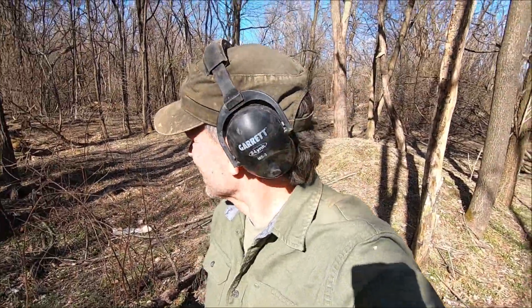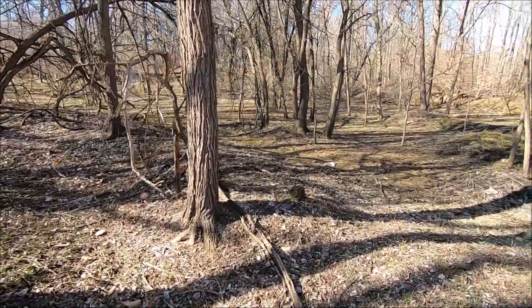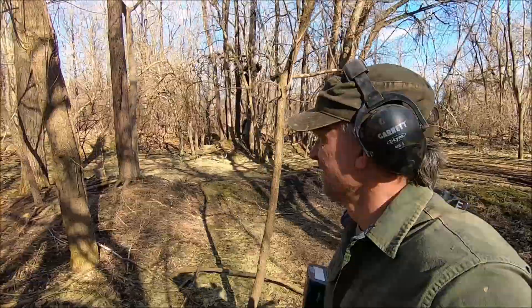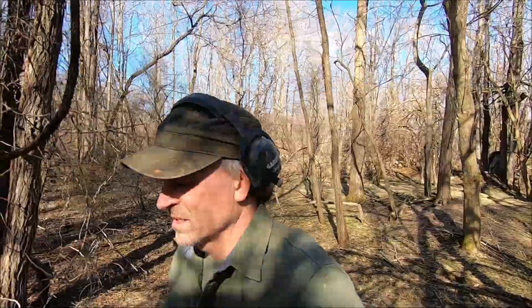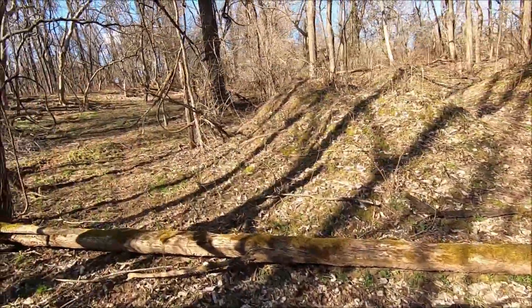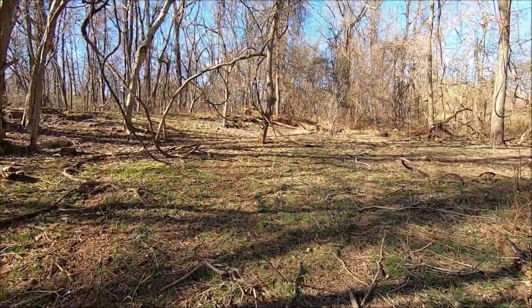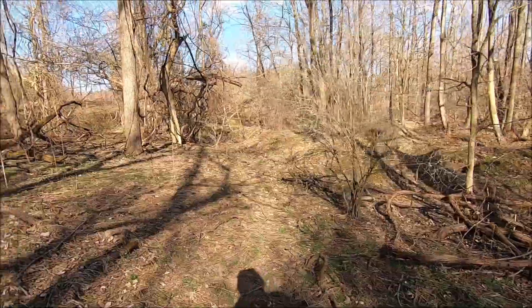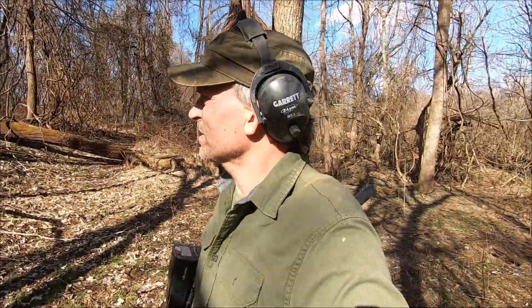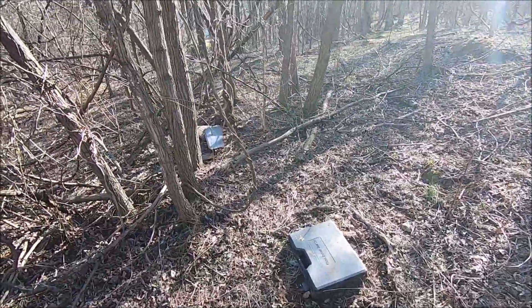This is a weird, scary place — I'm definitely not going to metal detect in here. I don't know what they were doing or why they piled all this dirt and trash around. Once we get past these piles it looks like we're getting back into natural woods. There's an old brick, so maybe we're close to something. That's definitely an old one. There could be an old home site up on this hill — that'd be sweet. Let's look for it.